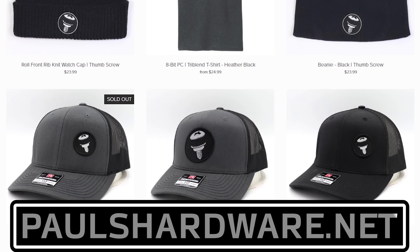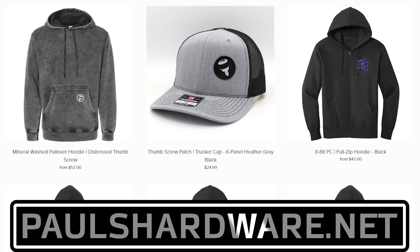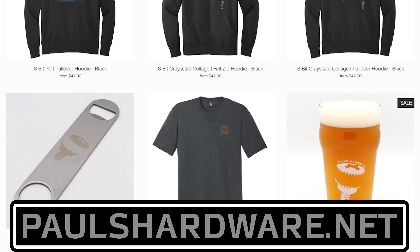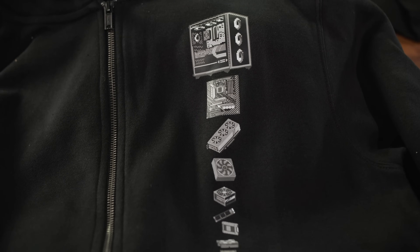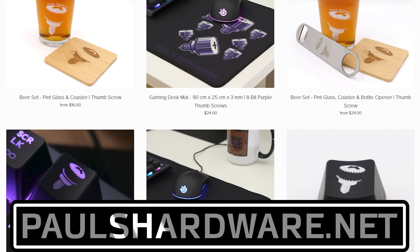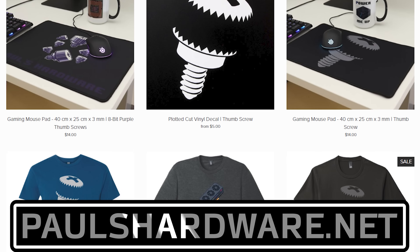Today's video is brought to you by the Paul's Hardware store on paulshardware.net, the only official source for Paul's Hardware merchandise. Tantalizing t-shirts, brilliant beer sets, high-quality hoodies, and more — all featuring the classic thumbscrew for tasteful and refined viewers, or the 8-bit thumbscrew for tasteful and refined viewers who hate curves. New designs are added sporadically and at random, so head over to paulshardware.net and get some of that sweet, sweet merch right now.